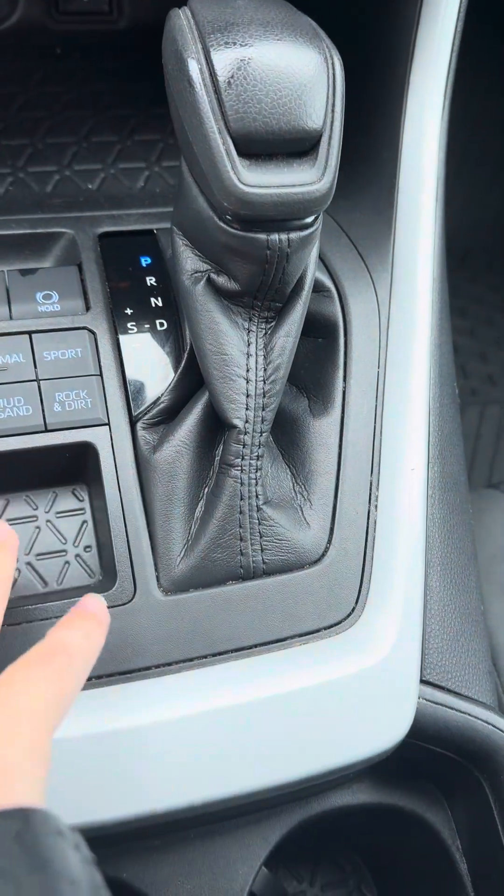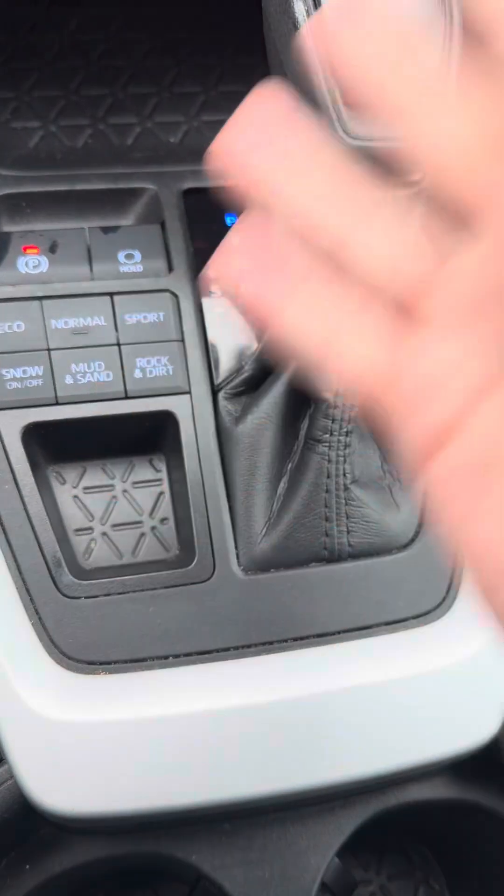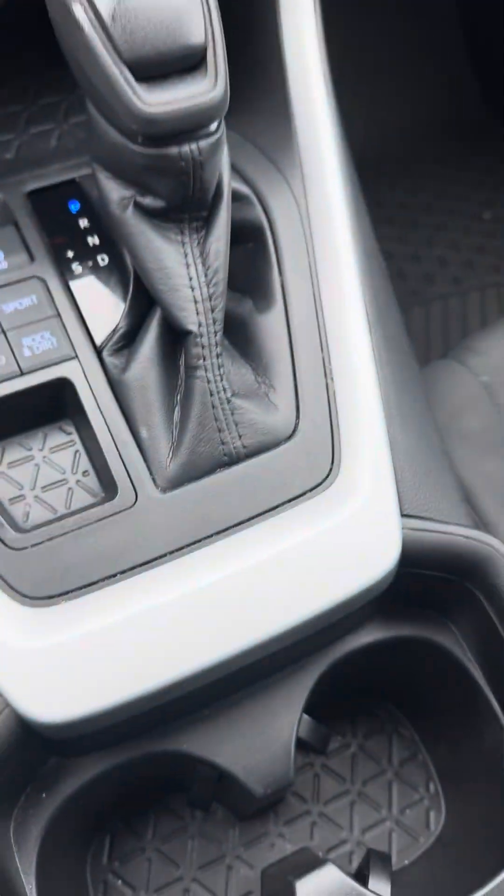You have your different drive and terrain modes. So snow mode — great for winter — rock, dirt, mud, sand, and then eco, normal, and sport modes in here.